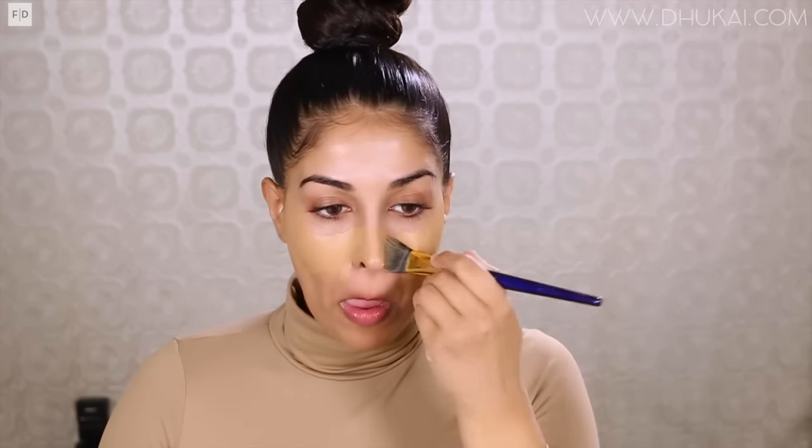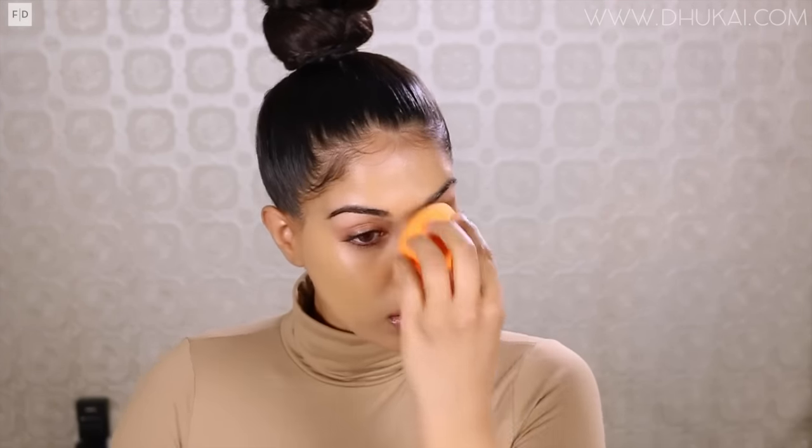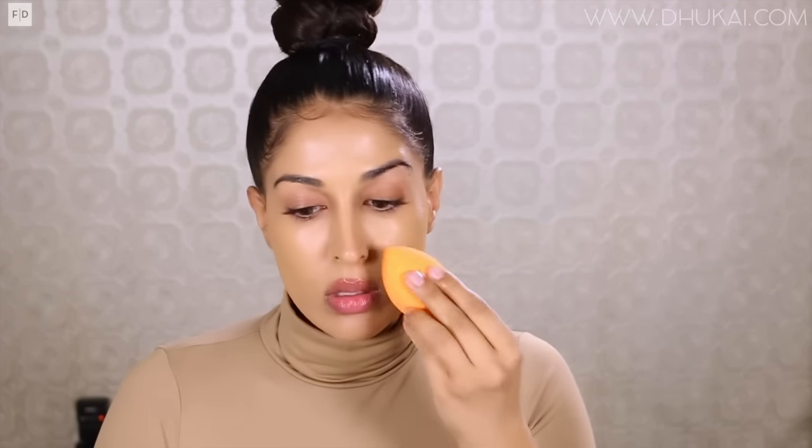I'm starting off with my Makeup Store Studio Foundation in the color Camel. This is a cream foundation, so it is heavier, so I like to take a foundation brush and sheer it out onto my face and really spread the product. Now I'm taking my beauty sponge and I'm adding two drops of my Farsali Rose Gold Elixir to it, and I'm really shearing out and blending out the foundation. This is a great technique to make the foundation less heavy — it really spreads the foundation out and gives it a really beautiful dewy finish, which I absolutely love.